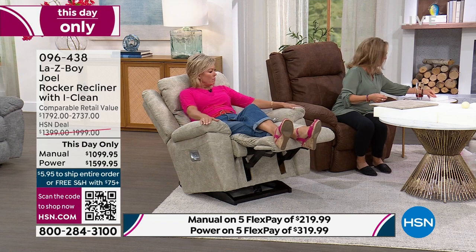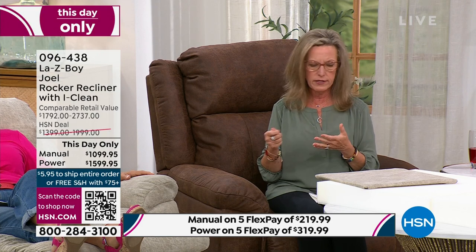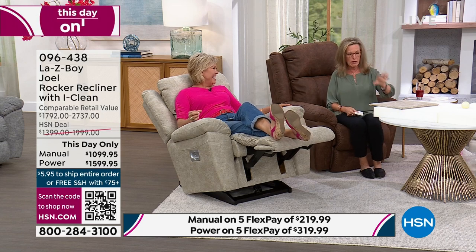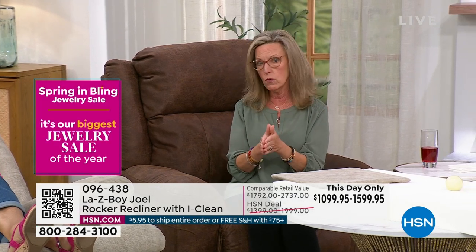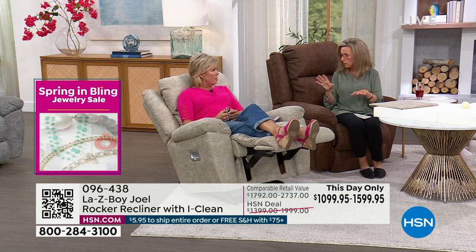Let's talk fabrication again. iClean technology is a family-friendly liquid immersion — not a spray. After the fabric is woven, the rolls are actually immersed in the family-friendly solution, then baked and dried. So every single fiber, front to back, is completely coated with iClean technology. It's family friendly, hypoallergenic — no need to worry about allergies.